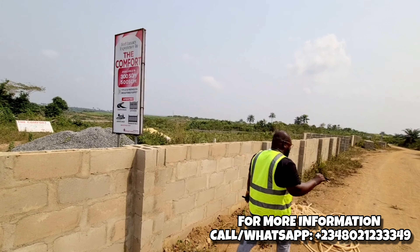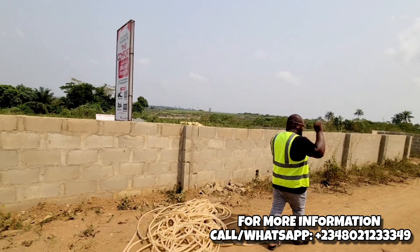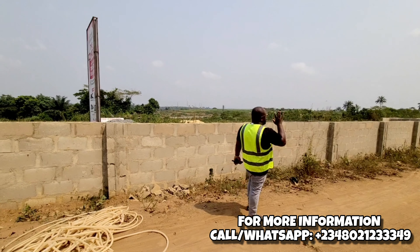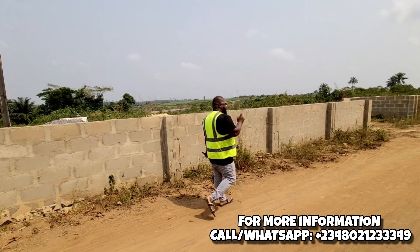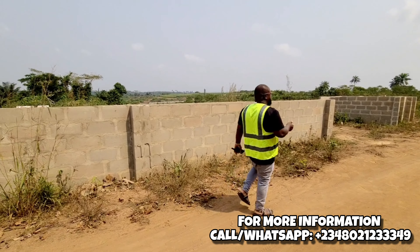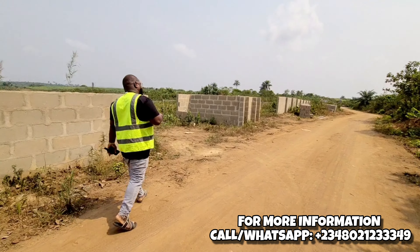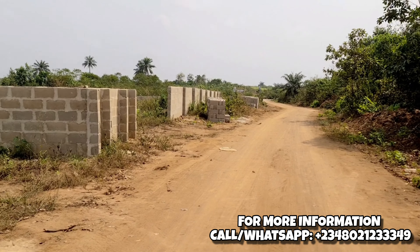This land is completely dry land and it is safe to buy. This is the kind of land you buy and go to sleep without worry. The land is completely dry. I am coming here to show you the developmental work — we have started today here at the Comfort Estate. Follow me.